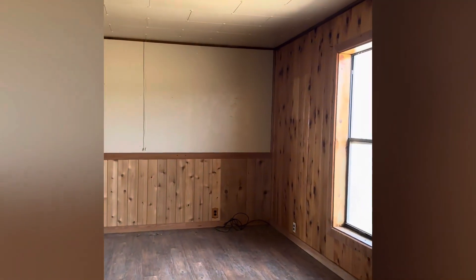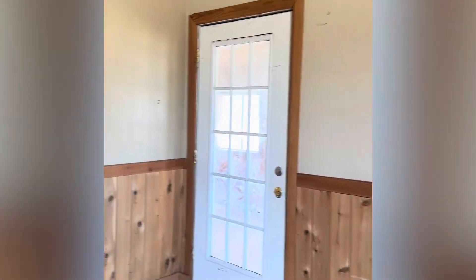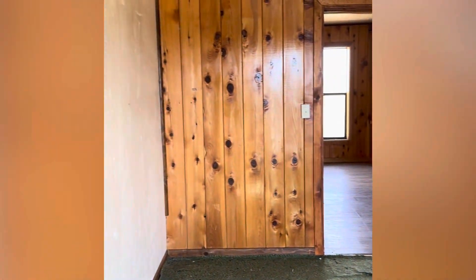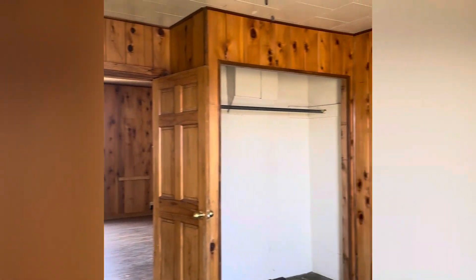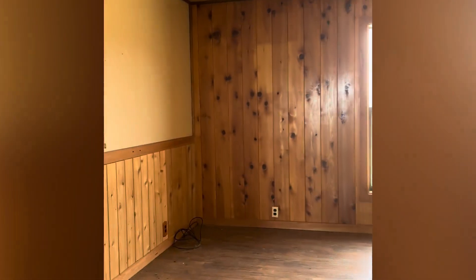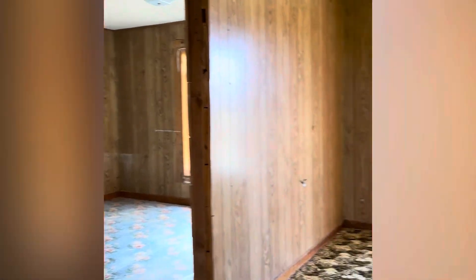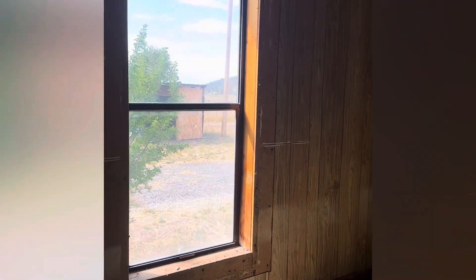With the bedrooms just off of the main living area, it has a nice big open living room feel, and again that knotty pine gives it a nice cabin feel. Here we have one of the first bedrooms — more knotty pine, a closet area. The carpet will need to be replaced and it will need some love.